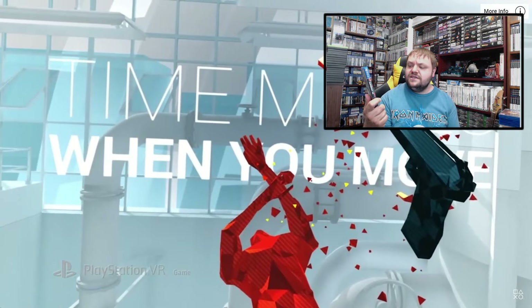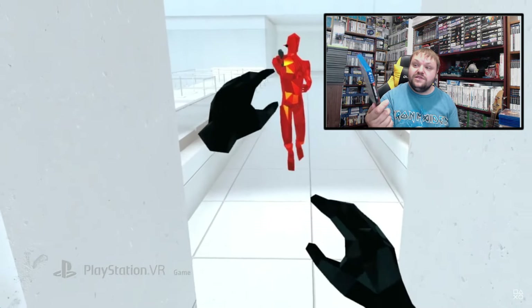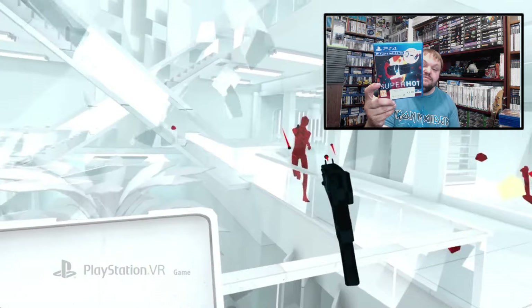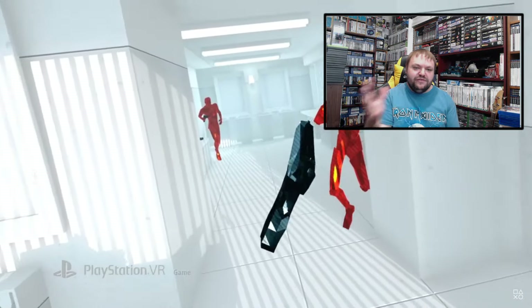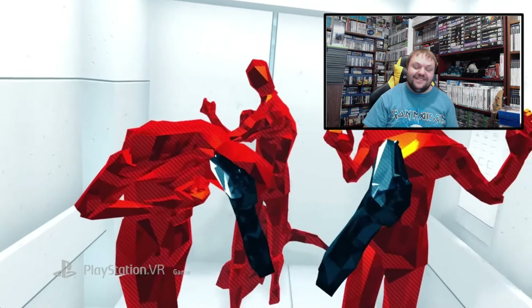From CEX I got Superhot — the first person shooter where time only moves when you move. I've played it on Xbox One, but this version has VR. I believe it might be the VR-required one. It must be great fun in VR — even without it, when you complete a level you watch the whole thing played back in real time, catching weapons and hitting people. It just looks great.